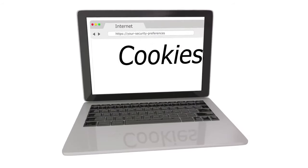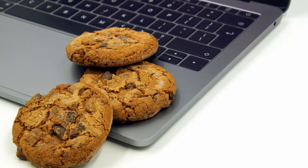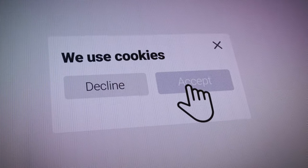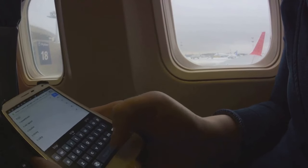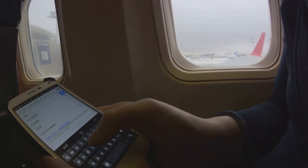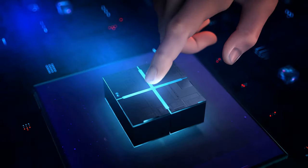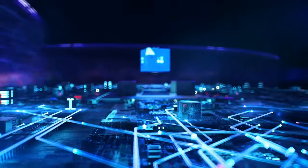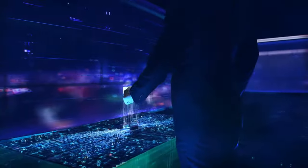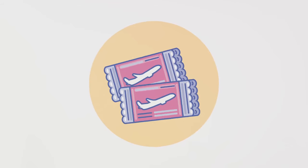Tip number three: clear your browsing history or use an incognito browser when searching for flights. This may sound like tech wizardry, but it's simpler than you think and it could save you a good chunk of change. Some travel websites use something called cookies to track your search history — these cookies remember what you've been looking at, the dates you're interested in, and the destinations you're dreaming of. If a website sees you're repeatedly searching for the same route, it might decide to bump up the price.